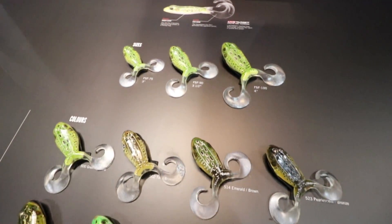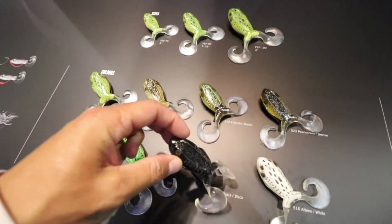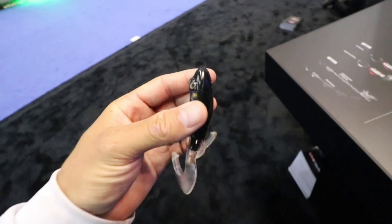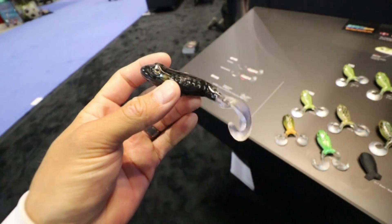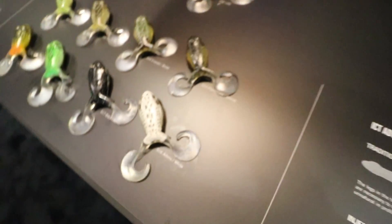Next up is the Freestyle Frog, which comes in three different sizes. I'm super excited to fish this frog ribbit-style. This big size is great if you're fishing heavy weed cover — those fish need a lot of vibration, or if it's real windy out, they need a lot of vibration to feel the bait through the top of the water. Or you can switch to a smaller frog if you don't need as much vibration or if it's a calmer day out.